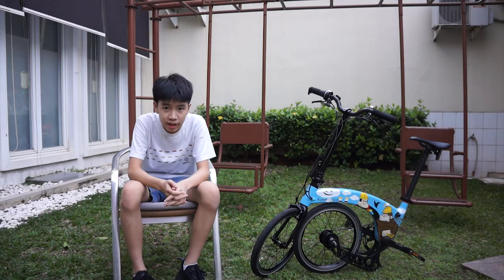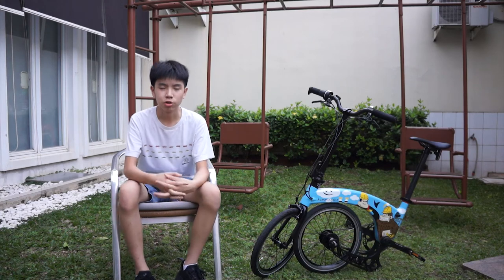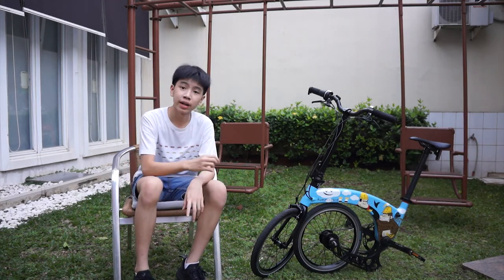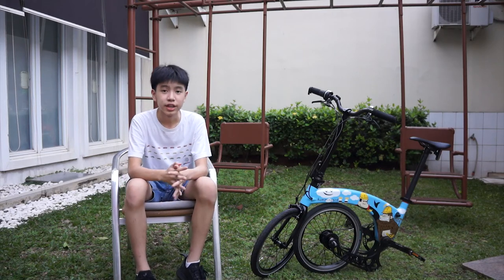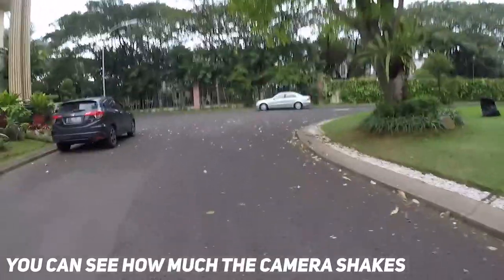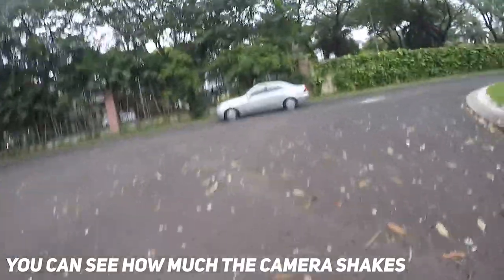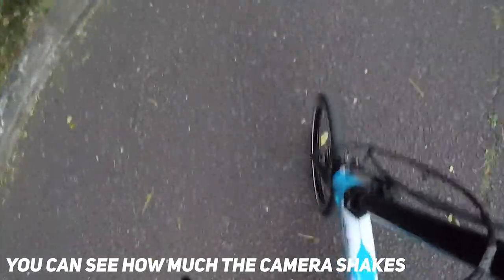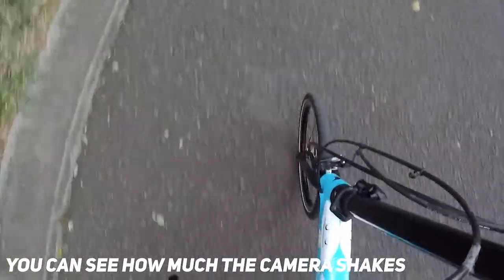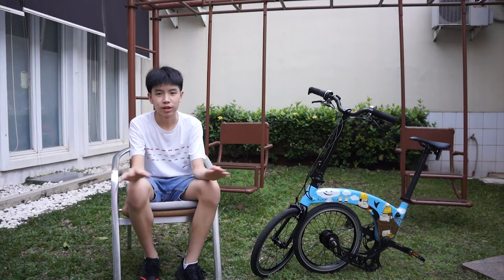In terms of riding experience, I would expect the Hummingbird bike to perform well on smooth roads. But when I took a ride and tested it on bumpy and shaky roads, the bike shook a lot, so my arms and hands also shook a lot. When I got off, my arms and hands felt a little numb. So I think it's best to ride the Hummingbird on smooth, non-bumpy roads.